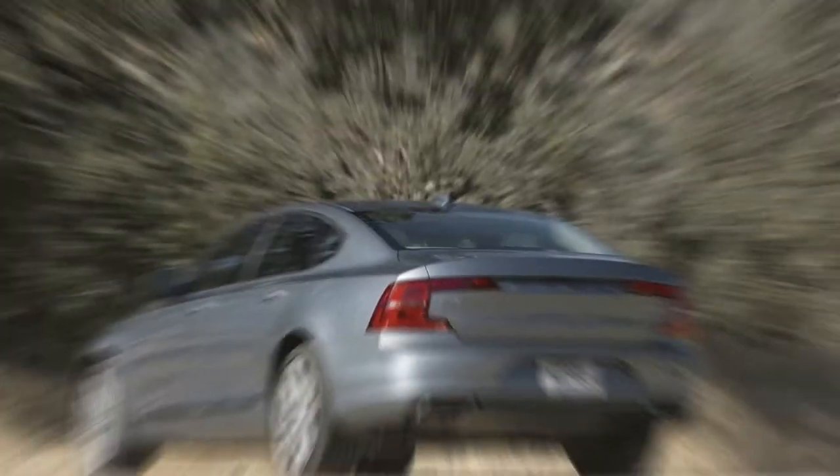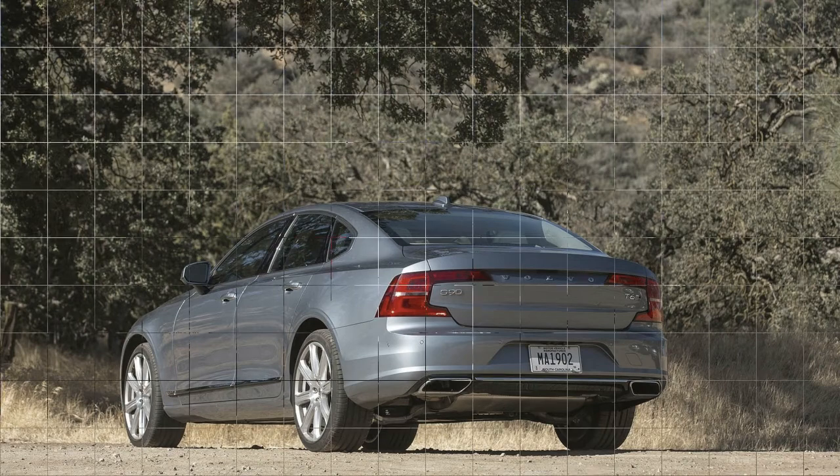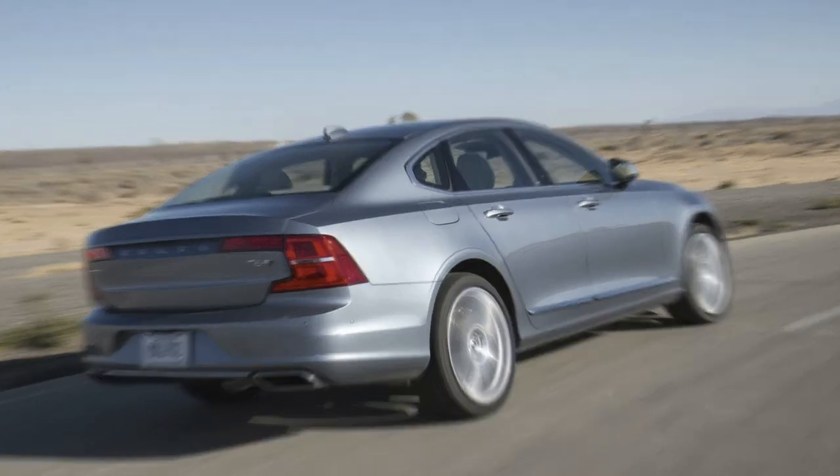Cool fact: the Volvo S90 utilizes a multi-link rear suspension with a transverse leaf spring — a very uncommon type of suspension setup, especially for premium sedans.